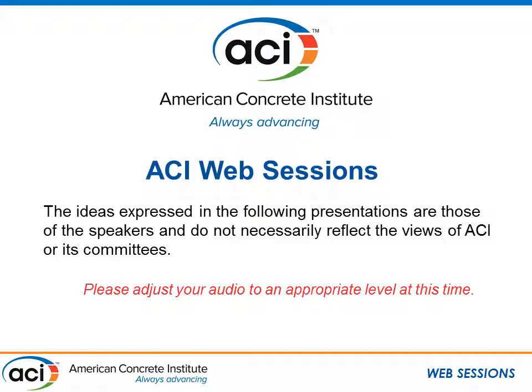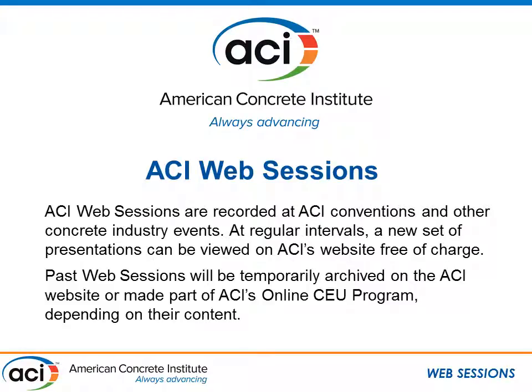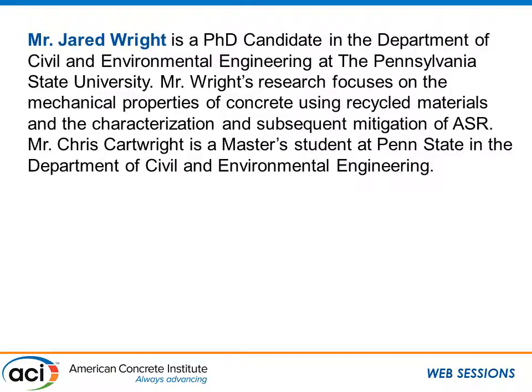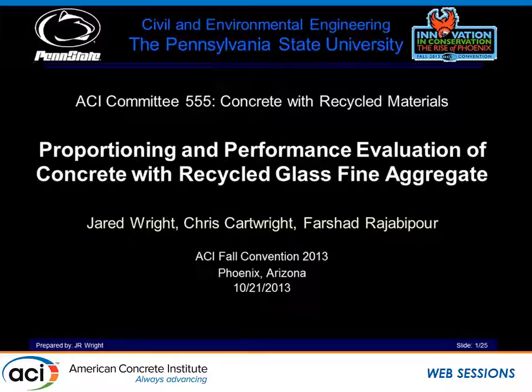The ideas expressed in the following presentations are those of the speakers and do not necessarily reflect the views of ACI or its committees. ACI web sessions are recorded at ACI conventions or other concrete industry events and will be made available for viewing free of charge for one week. Thereafter, they will be archived on the ACI website or added to ACI's online CEU program, depending on their content. The next speaker is Jared Wright, presenting the proportioning and performance evaluation of concrete with recycled glass fine aggregate.